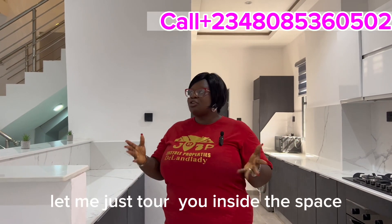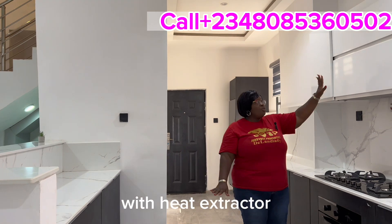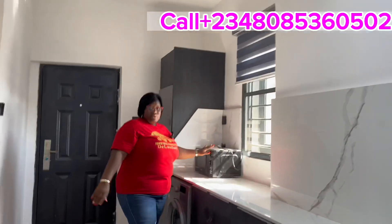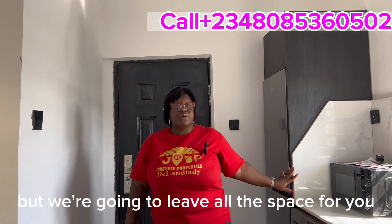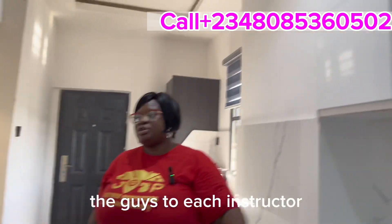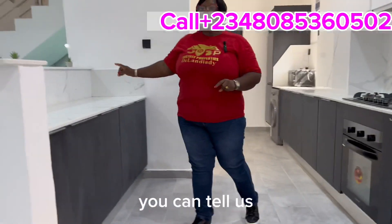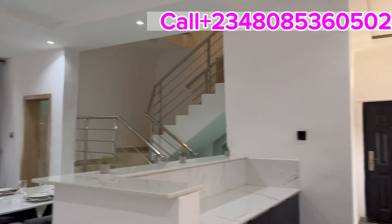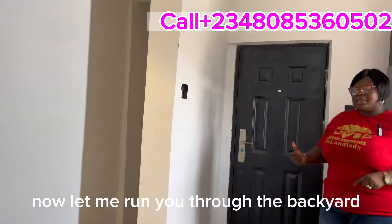We are delivering this place to all investors who are done with their payments. Here I am at the kitchen — this is how we're going to deliver your kitchen: with the oven, the gas, and the heat extractor. Please note there is no washing machine and no freezer, but we'll leave all that space for you to put your own appliances. For people who don't want an open kitchen, just let us know and we'll close it for you.